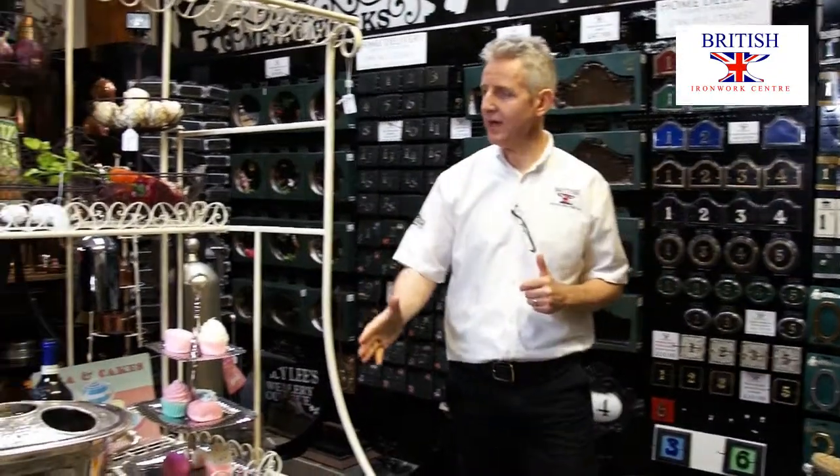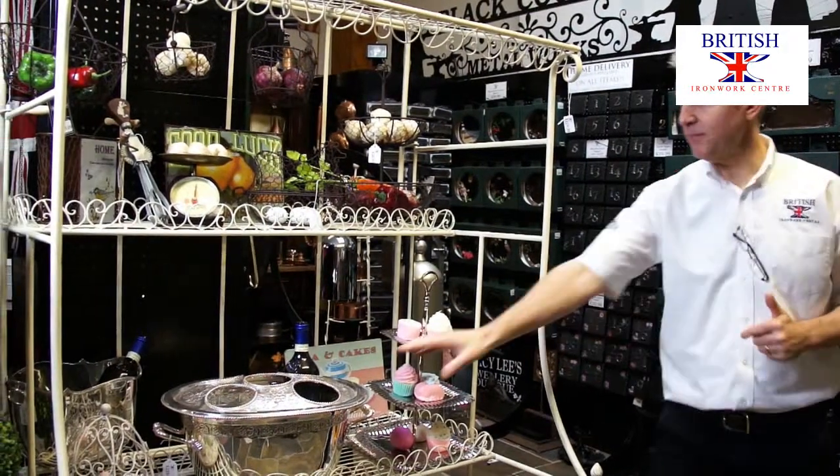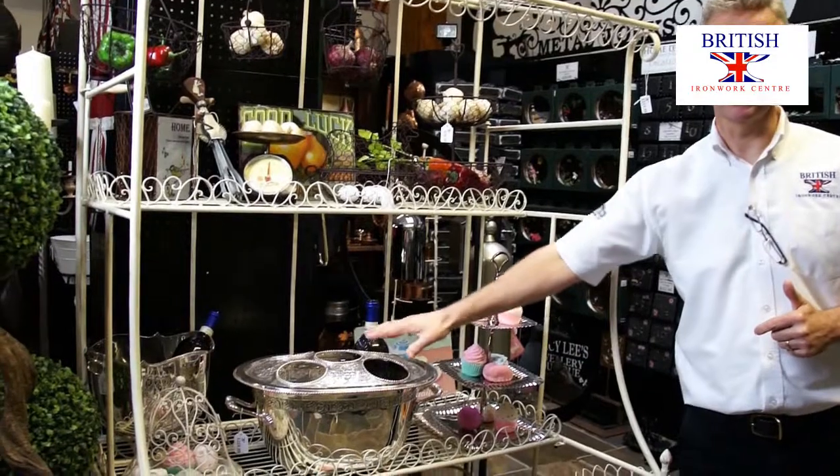Through to kitchenware: fruit and vegetable baskets, cake stands, champagne buckets and wine coolers.